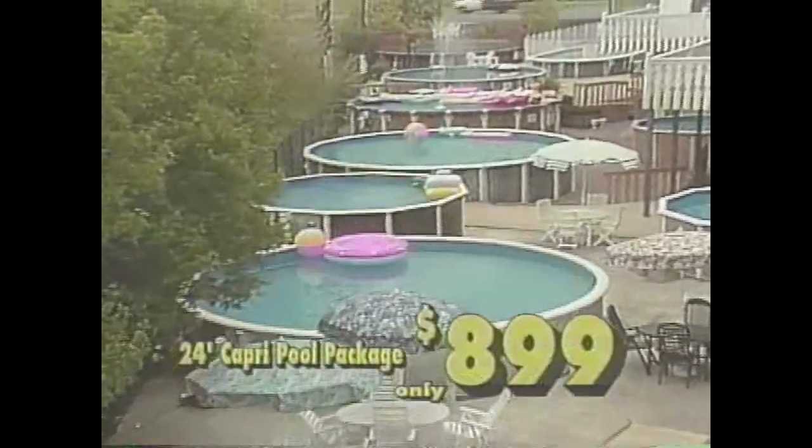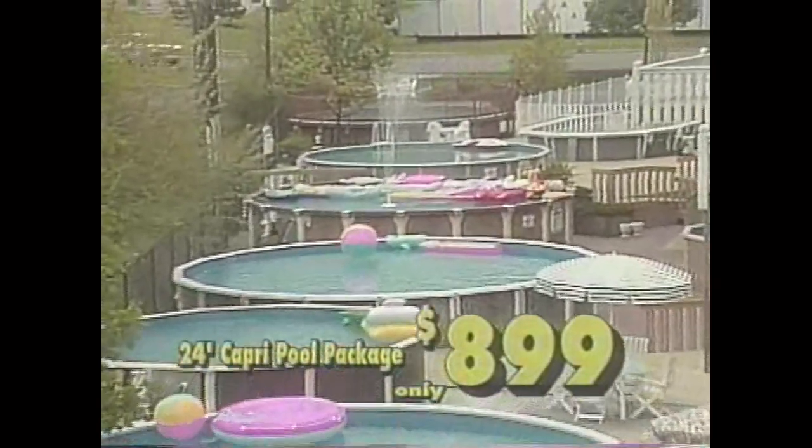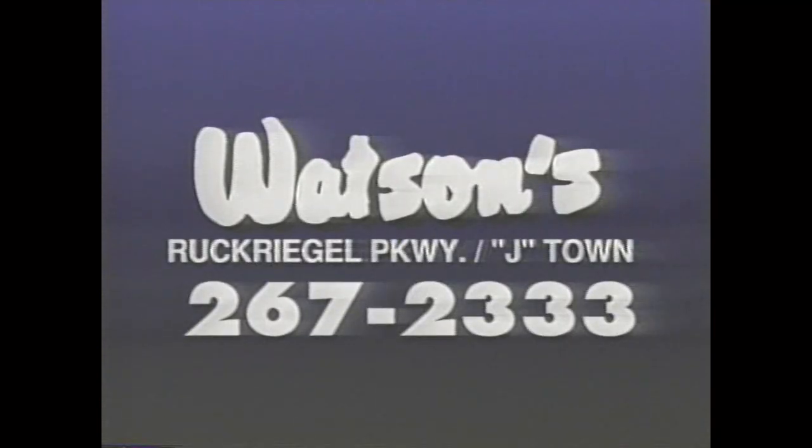Buy now any size above-ground pool installed, $99. Plus, super low prices — 24-foot Capri pool package, $8.99 at Watson's.